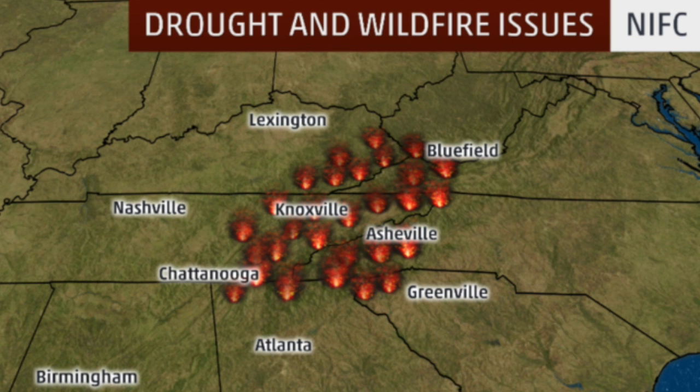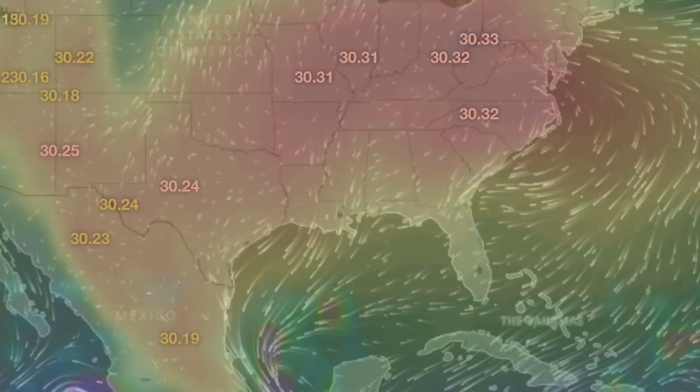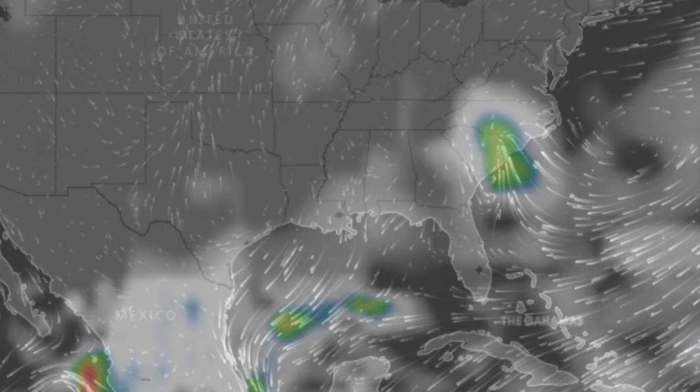Folks, the drought and fire situation in the southeast is getting bad. We mentioned their drought expansion earlier this week, and now records are falling as some areas have gone a month to 40 days or more without rain. Bad enough without meteorologists being arrested for arson, which happened. As for today, high pressure may let some clouds in there, but unlikely any of the rain they're going to need.